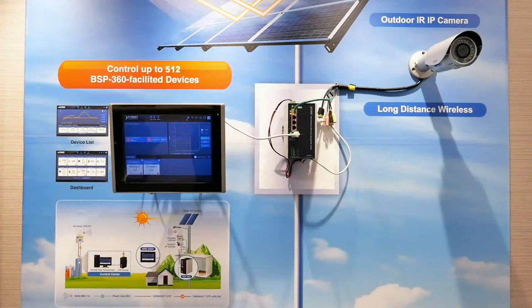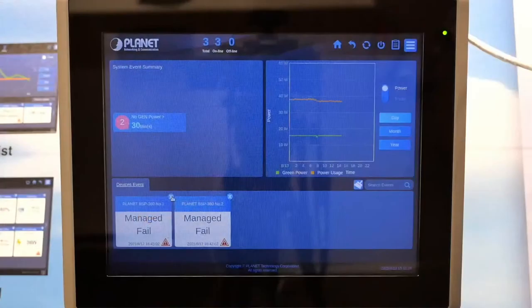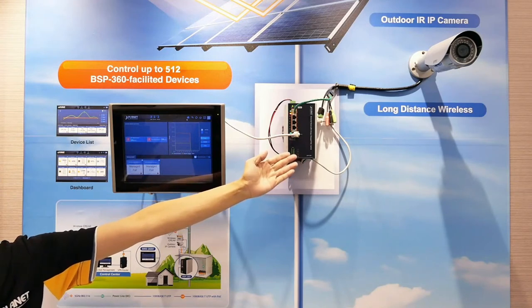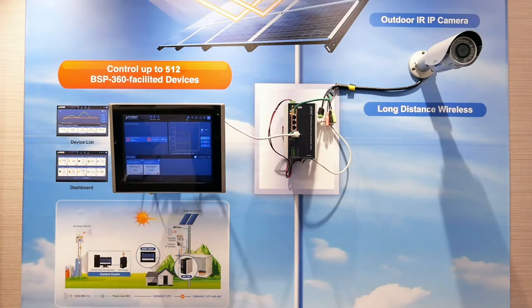Then use the Renewable Energy Management Controller, the NMS360V, to monitor and manage up to 512 devices for an efficient wide area network. We will demonstrate more on how to easily connect your BSP360s to the NMS360V controller, and how its touch LCD and management design can be very helpful and easy to use when managing an off-grid application.